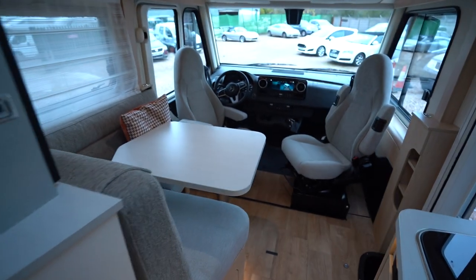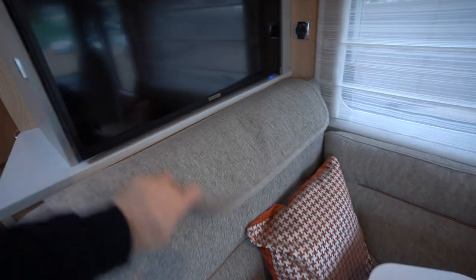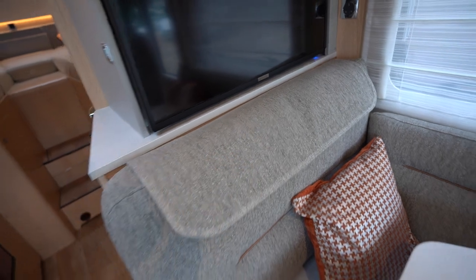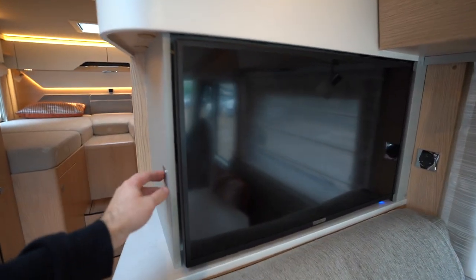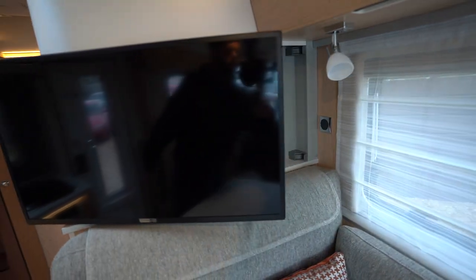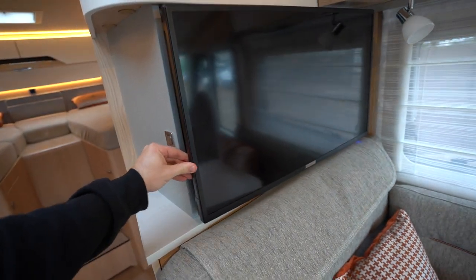So into the lounge now. It's an L-shaped lounge, also with two three-point seatbelts. And this huge Alphatronix TV which does also swing out to whichever way you desire, and slides back in like so.